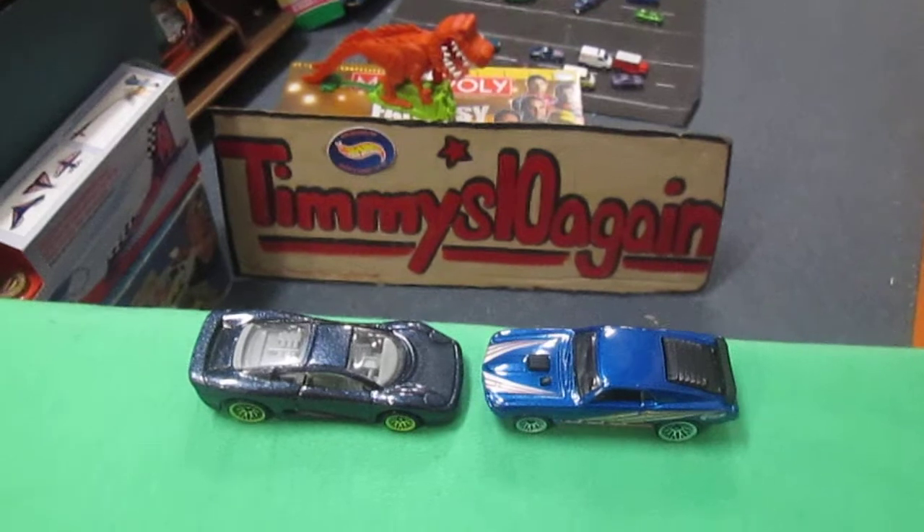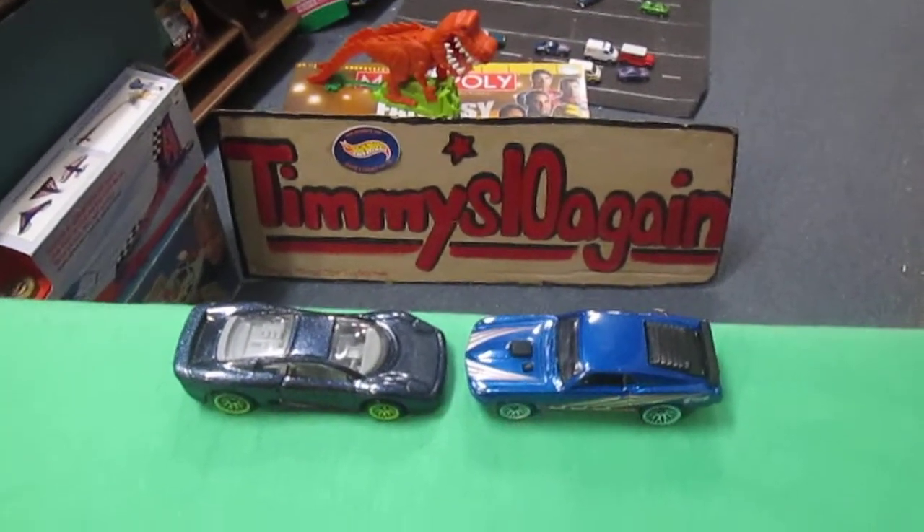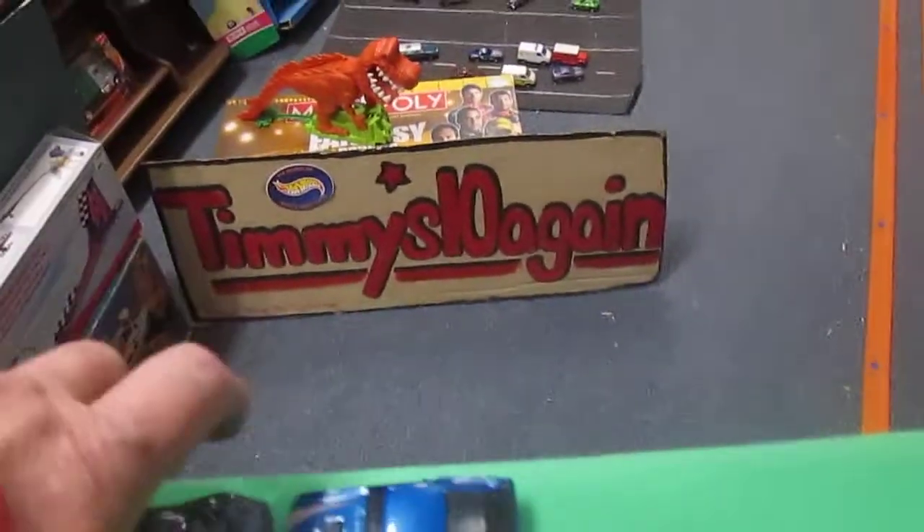That would be a nice change of pace if we get a muscle car in there to win. All right, ready to get these guys racing? I'm ready. Set the camera up for me.